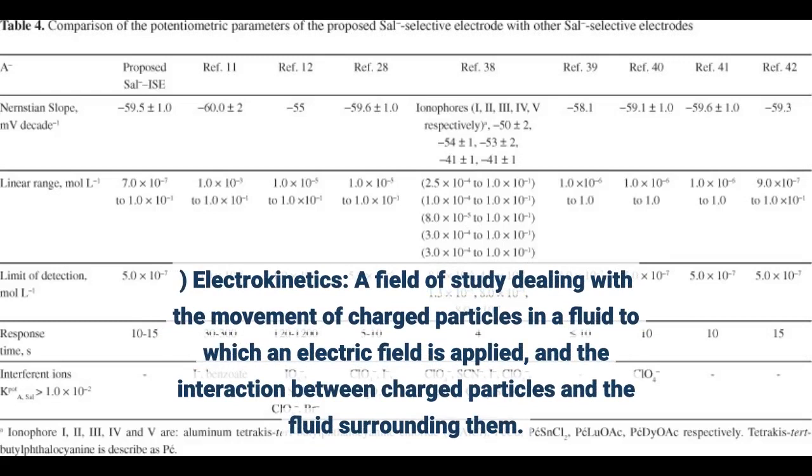Electrokinetics: a field of study dealing with the movement of charged particles in a fluid to which an electric field is applied, and the interaction between charged particles and the fluid surrounding them.